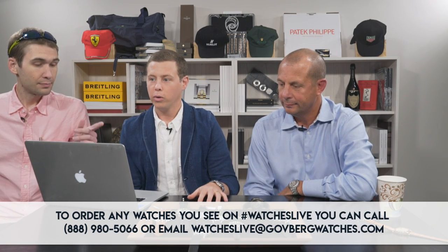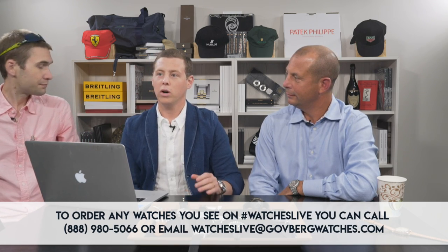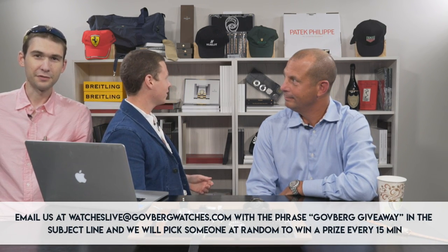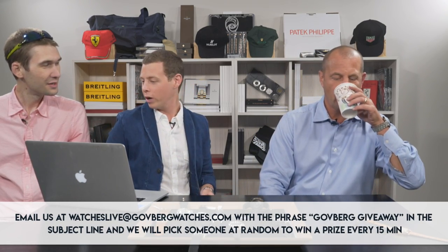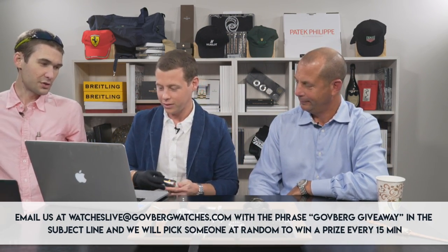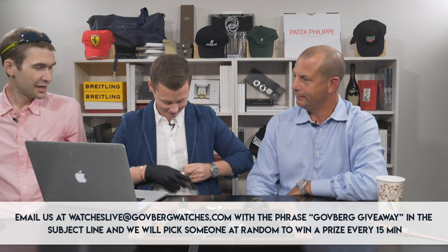So, is it swag time yet? For our first piece of swag — and guys, we've actually got good swag, this isn't like the stuff I used to give away on the Watch You Want channel. Tim, why don't you tell us about what we've got here? This was the first thing I stole from Brian's office when we merged the companies. Now you can get one without the criminal record.